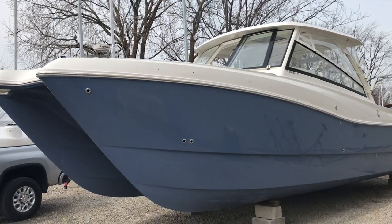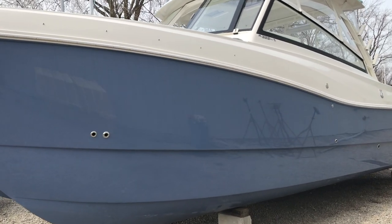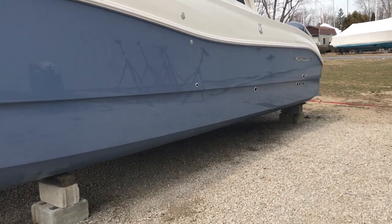Hi everyone, Paul from the Catawba Moorings. Welcome to the unveiling of the brand-new 2021 235 DC WorldCat. We just got the boat unwrapped here and want to give you a quick tour.